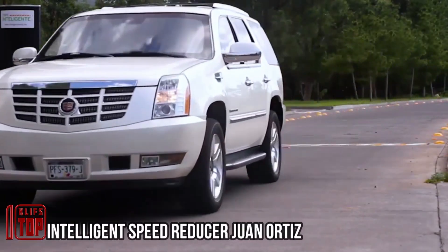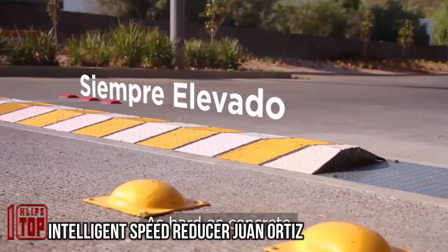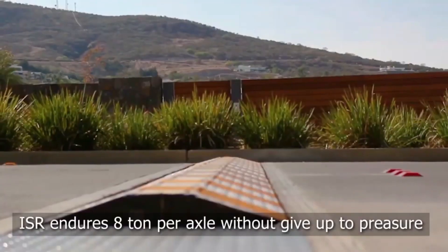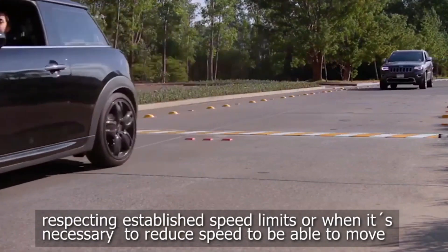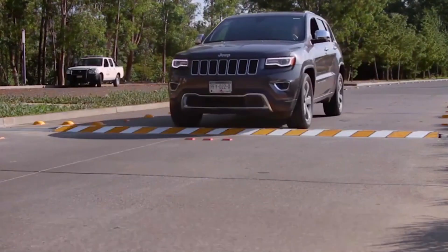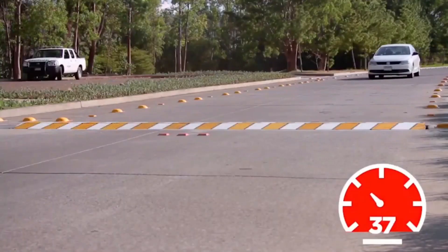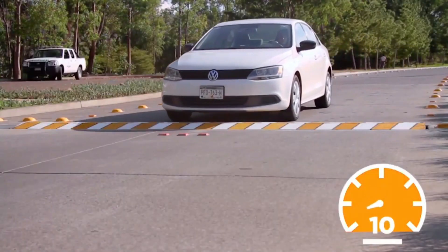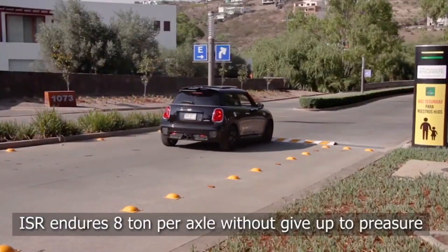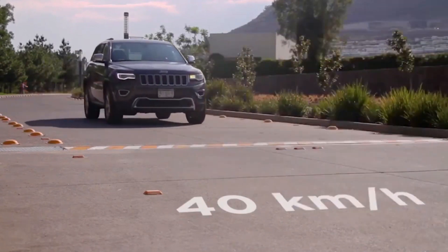The next-gen speed bump combines intelligence and innovation while remaining elegantly simple in operation. This 'policeman' rises only in front of vehicles exceeding 40 kilometers per hour, with a standard width slightly over three meters. When not in use, it lies flush with the asphalt surface, and its lifting height is adjustable up to eight centimeters. If situated near a pedestrian crossing, an activation button for pedestrians can be added for enhanced safety.